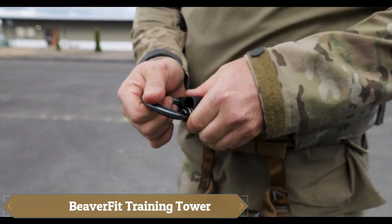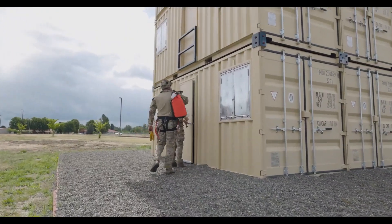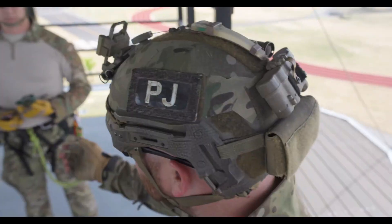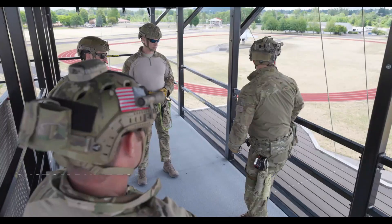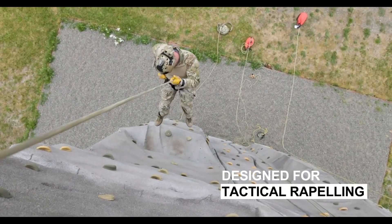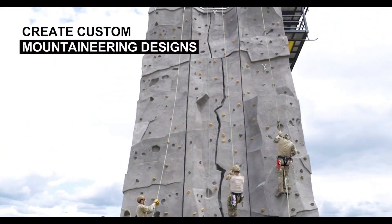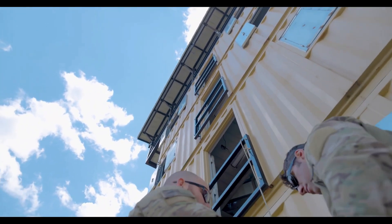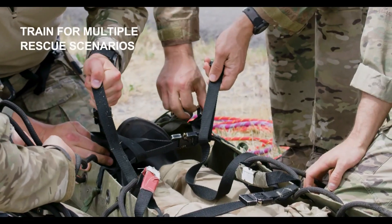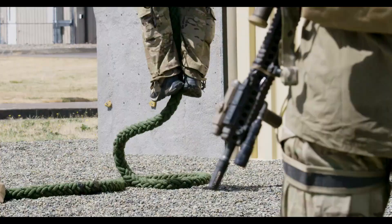BeaverFit has carved out a unique niche by designing, manufacturing, and selling unconventional training systems—such as a gym in a container—for both civilian and military clients. For military organizations, they developed the training tower specifically for the U.S. Special Operations Command (SOCOM), resulting in a functional structure suited for training in confined spaces, improving rock climbing skills, and simulating parachute landings. To enhance realism, the tower can also be equipped with sleds, making it a versatile and valuable tool for specialized training.